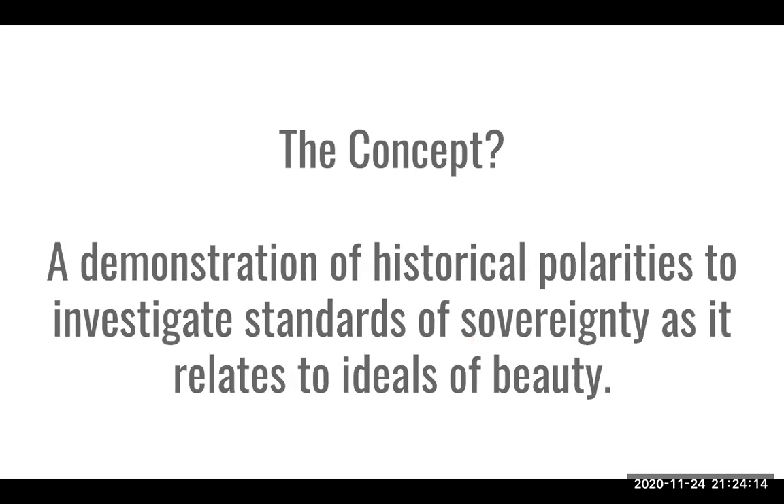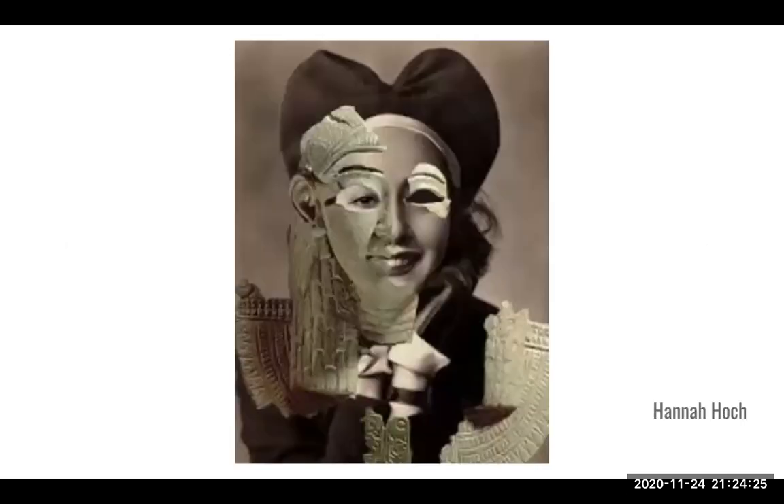The concept is a demonstration of historical polarities — such as the Egyptian pharaoh and the woman from a beauty magazine — to investigate standards of sovereignty as it relates to ideals of beauty. A pharaoh holds a sovereign position, and Höch, as the most prominent female voice in the Dada movement and a feminist, questioned the sovereignty of female beauty and how it really does have a reign amongst not only women but also men in the world at that time.